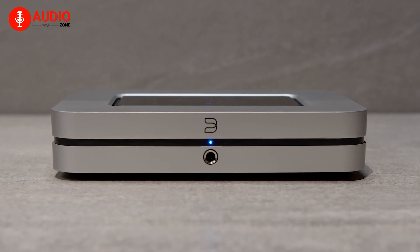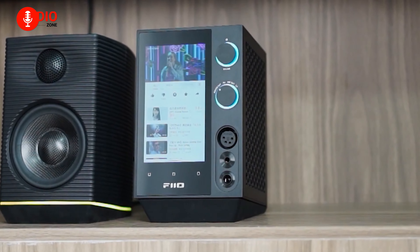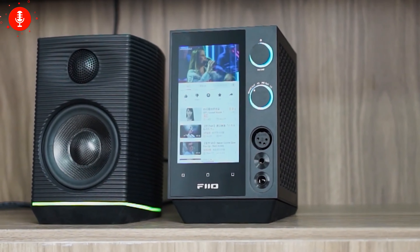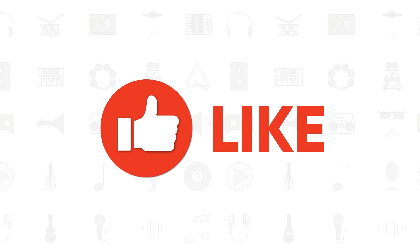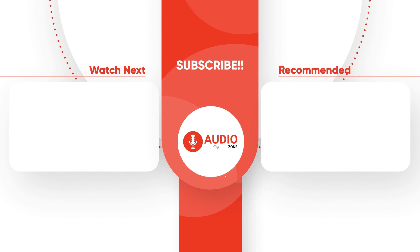So that was our take on the three most popular music streamers for Apple Music. Do let us know which of these streamers you'd be going with, as we'd love to hear from you. And as for everything else, don't forget to like, share, subscribe, and hit the bell icon if you want more content like this on your feed.